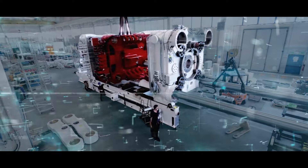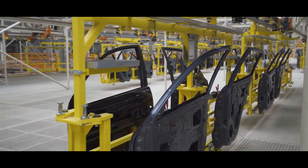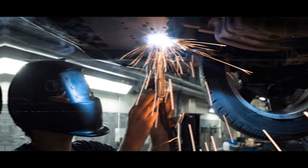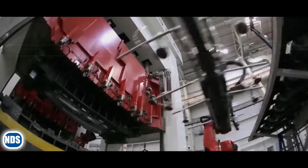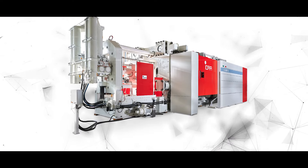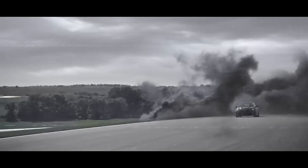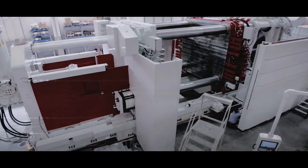The Gigapress is a revolutionary technology that has several advantages over traditional methods of making a car body. It can significantly reduce the cost by up to 40% by eliminating the need for many parts and processes such as welding, riveting, bolting and adhesive bonding. The Gigapress can also save time by producing a car body in a single press, which can take as little as 15 seconds compared to 20 minutes needed for conventional methods. Additionally, it can save energy by reducing the number of machines and processes involved, improving fuel efficiency and performance, while also reducing the carbon footprint and pollution of car production and operation.